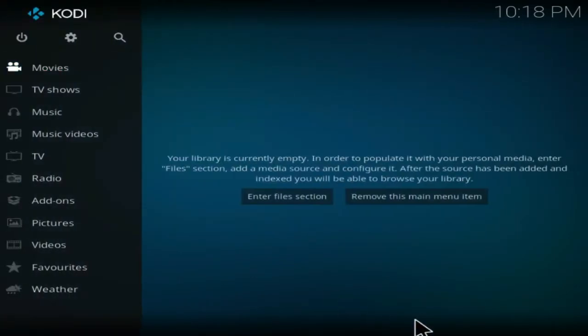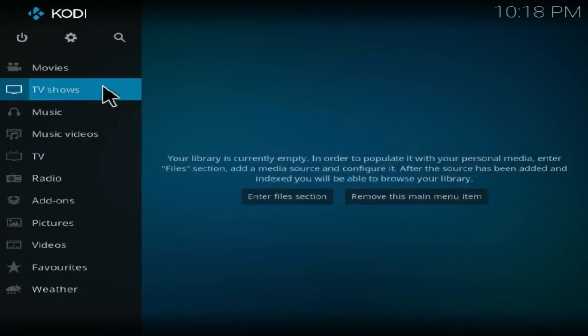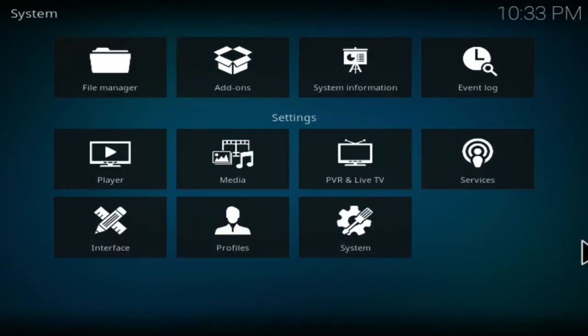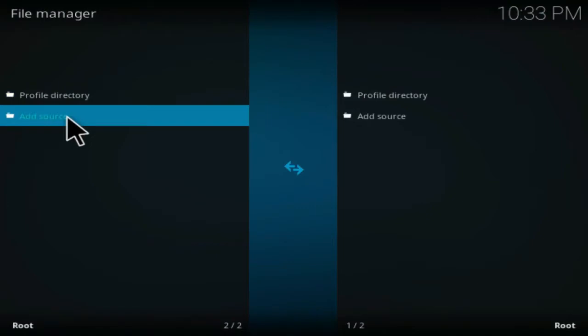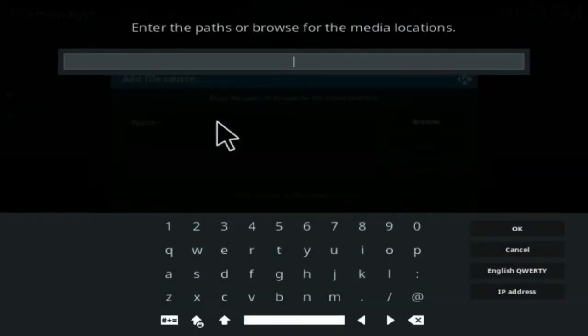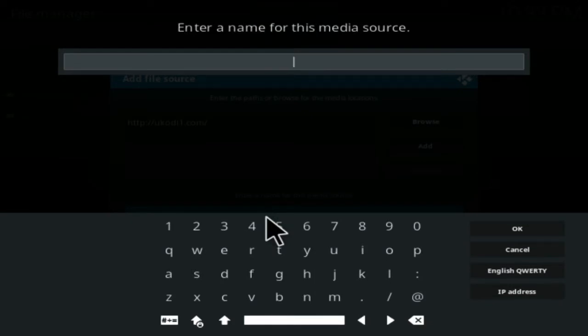This looks more like a fresh install Kodi. When you actually install Kodi from their website you'll end up with this fresh install screen. Click on Settings, then click on File Manager, click on Add Source, and enter the source: http://ukodi1.com. Select OK and give the source a name — I'm going to call it uKodi1.